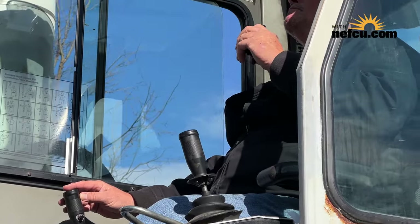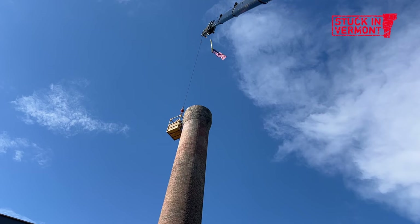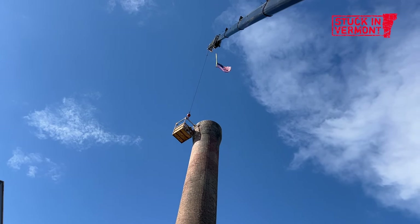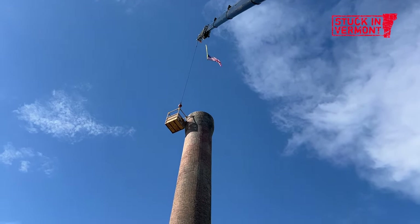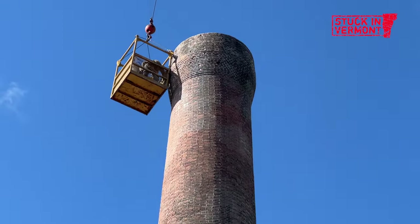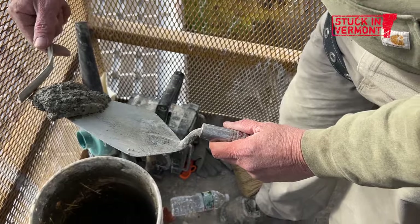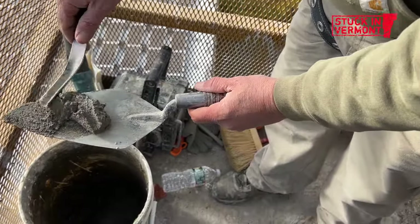I've just got to be gentle — can't slam the basket in too hard, though the wind sometimes does that anyway. They tell me how much they want me to move and which direction, and I pretty much put them where they want to be. Honestly, I just can't look down.